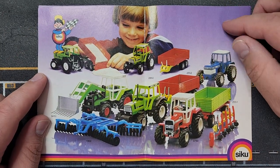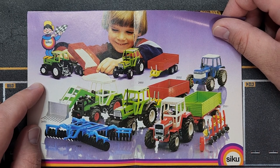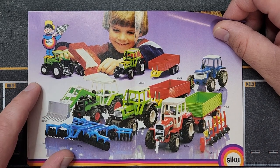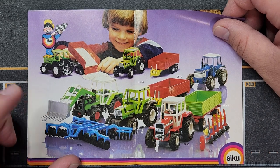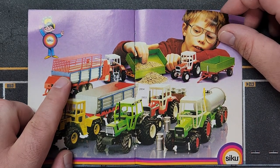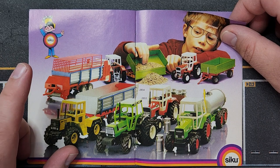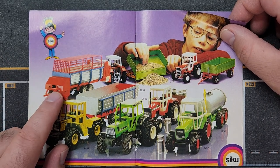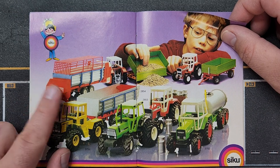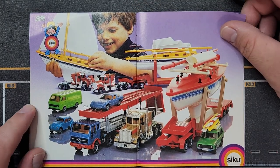Farm equipment looks mostly the same, except there's a new Ford tractor in blue, alongside Deutz and Fendt. One tractor has a new attachment on the front — kind of a hay bale attachment. There's also a new trailer that might be for spreading manure or fertilizer with a spreader in the back — interesting design. Unfortunately there's no picture of it in action on the next page either.